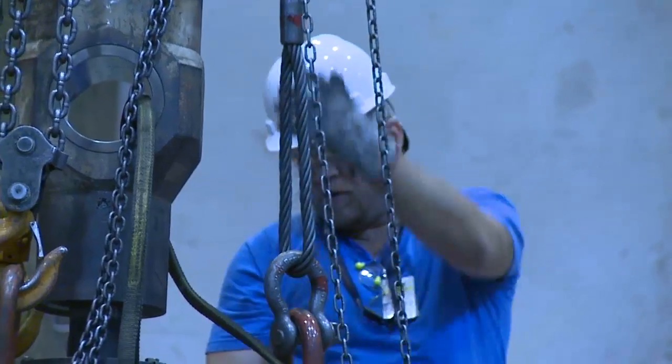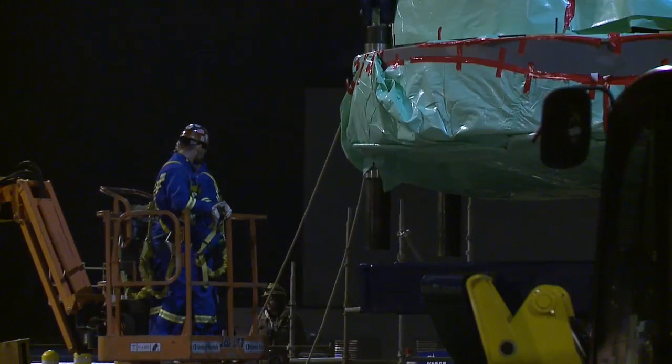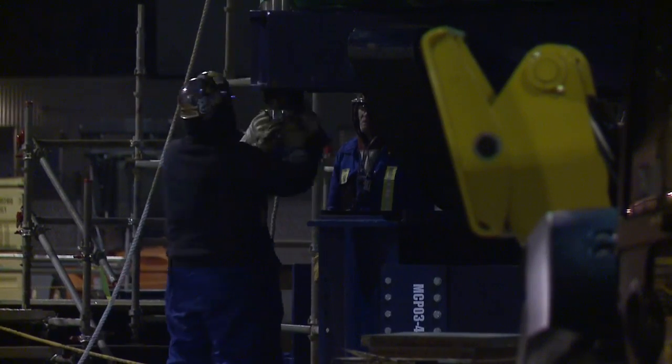In November 2014, Callaway completed its planned refueling and maintenance outage, which occurs every 18 months. Maintenance work at the plant was far from routine, with the installation of a $150 million piece of equipment that is essential to producing clean energy.